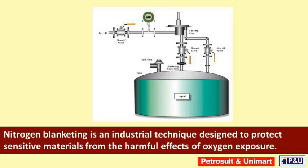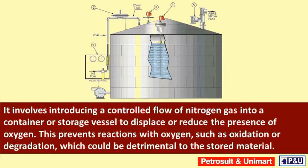Nitrogen blanketing is an industrial technique designed to protect sensitive materials from the harmful effects of oxygen exposure. It is a process used in various industries. It involves introducing a controlled flow of nitrogen gas into a container or storage vessel to displace or reduce the presence of oxygen. This prevents reactions with oxygen, such as oxidation or degradation, which could be detrimental to the stored material.